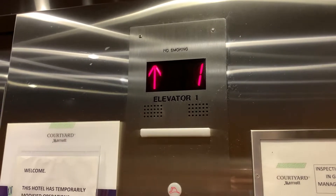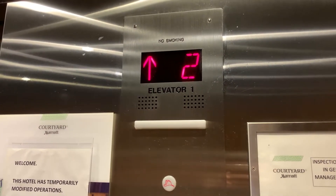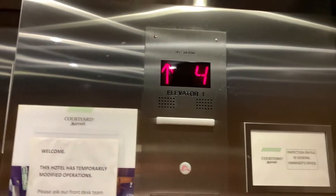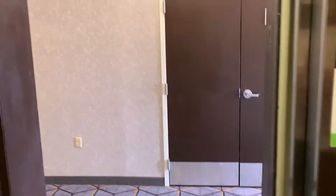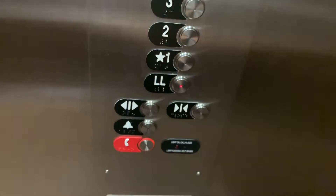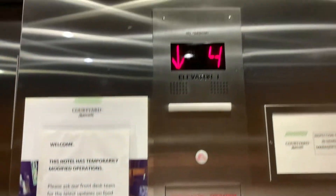These are the elevators here at the Courtyard by Marriott in downtown Columbus, Ohio. We had a boring Otis mod — nothing too fancy here. Let's get a cab view. These are pretty basic; nothing too special about these.